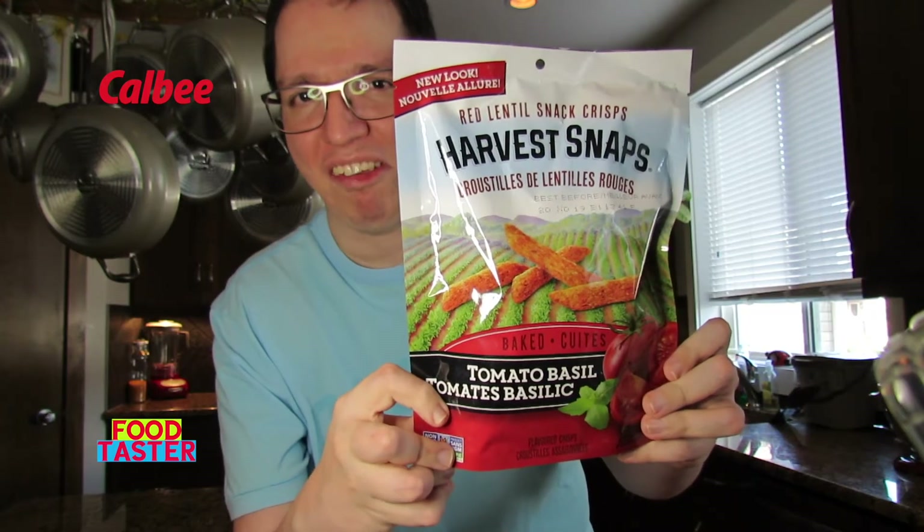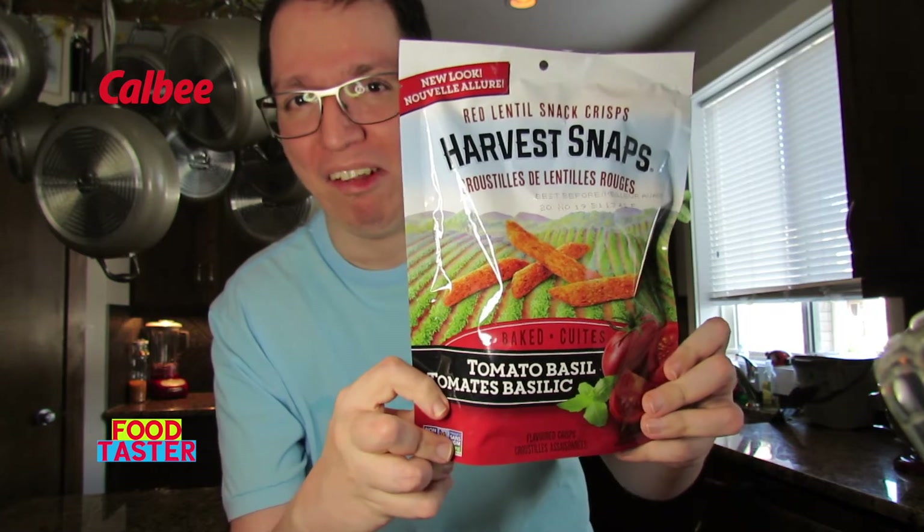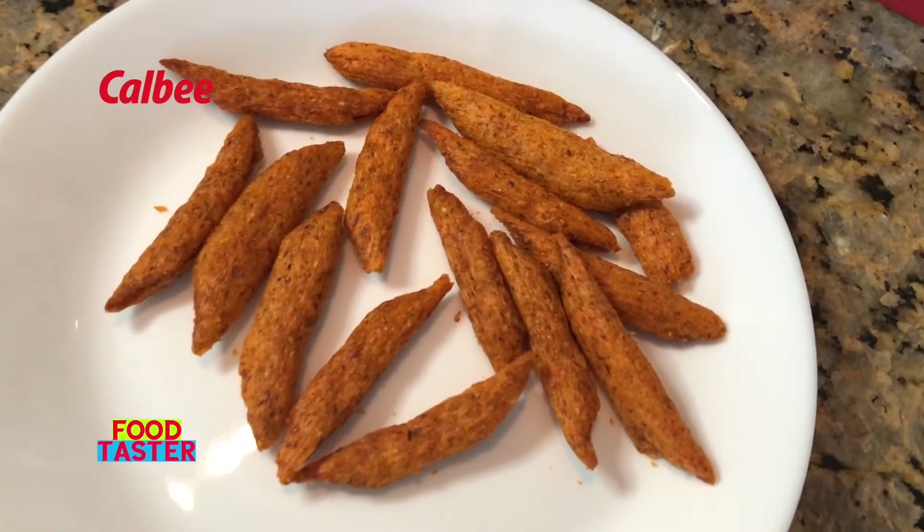Calbee Harvest Snaps Red Lentil Tomato Basil Snacks. These definitely look like pieces of wood. I've had Calbee Harvest Snaps before in different flavors but I don't remember ever trying this one. They have a good amount of crispy crunchiness — more crispy than crunchy. The tomato basil flavor really comes through, more tomato than basil but I can taste both. There's a hint of tanginess from the tomato, and the salt level is actually really good. Two thumbs up for flavor and texture — I enjoyed it, it was a lot of fun to eat.